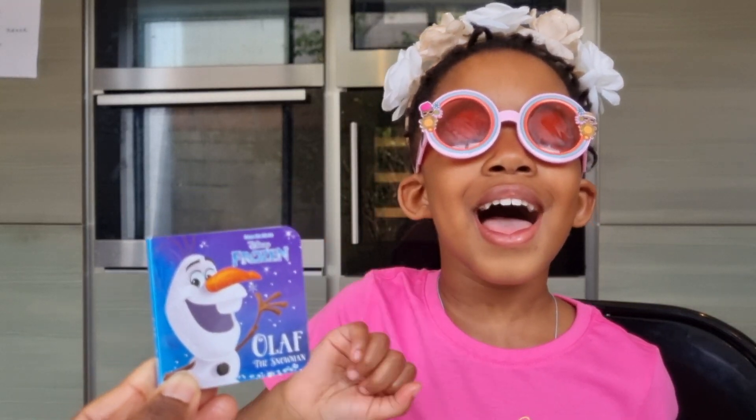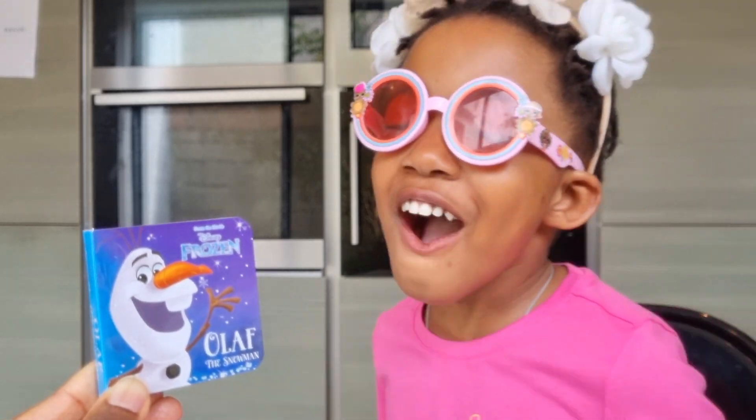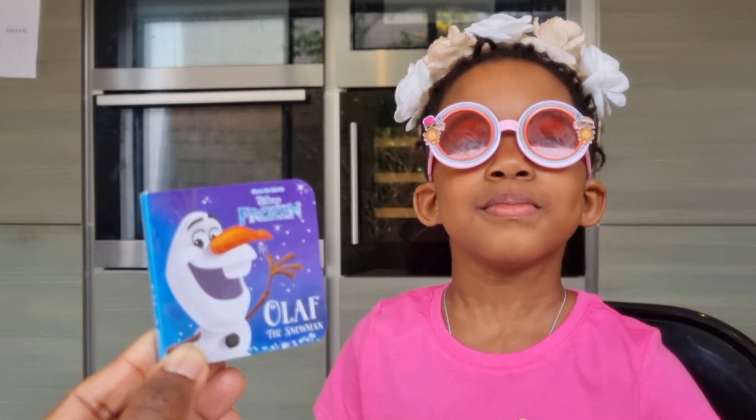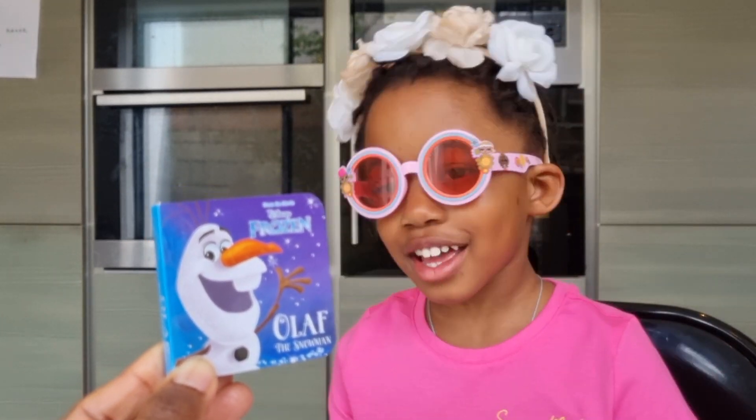Hello Summer! Hello! What are we reading today? Olaf the Snowman! Olaf the Snowman, a Disney Frozen book. You ready? Yes! Let's go!